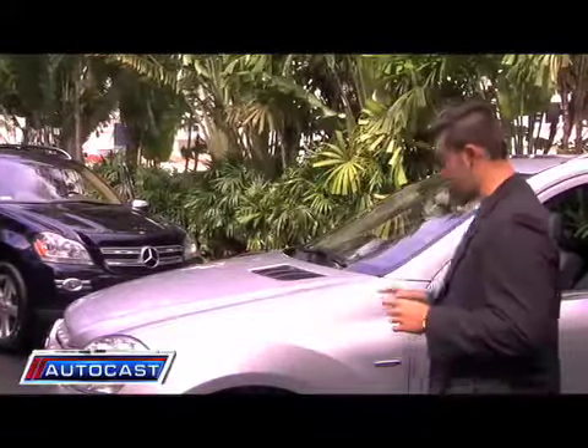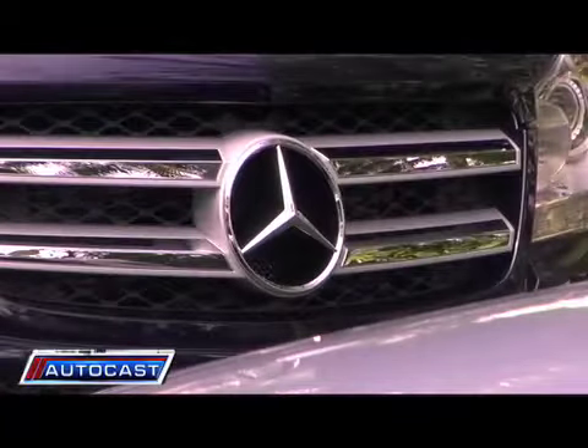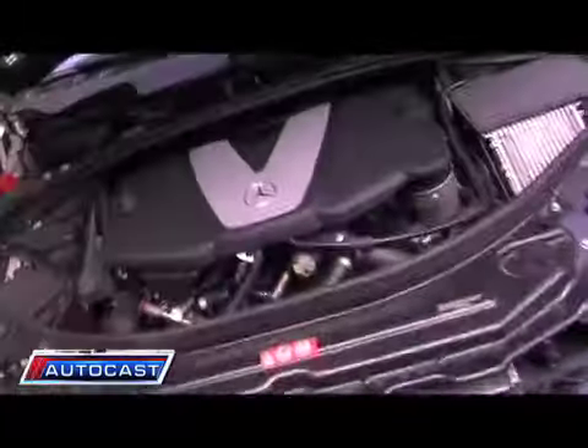Well, not to worry. With Mercedes-Benz's new Bluetech line, you can get the best of both worlds. For the first time ever, an SUV will be coming with a diesel option — and why not a Mercedes-Benz, the inventor of the diesel engine?